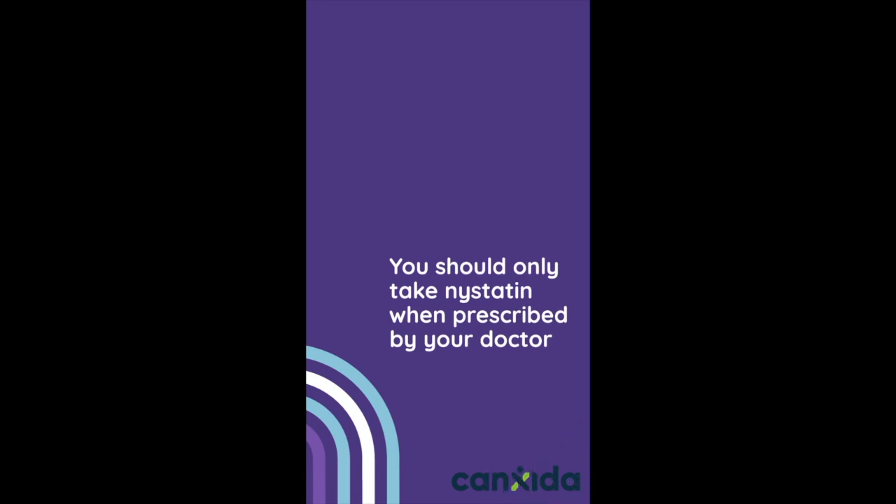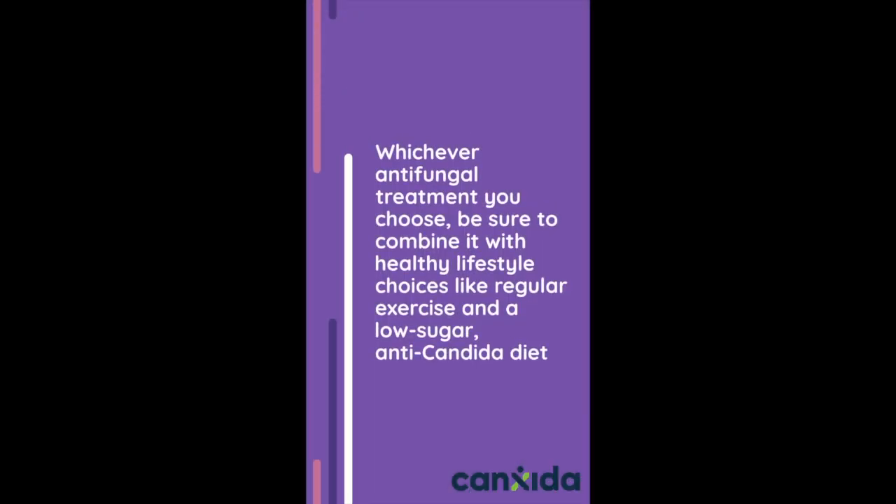You should only take nystatin when prescribed by your doctor. Whichever antifungal treatment you choose, be sure to combine it with healthy lifestyle choices like regular exercise and a low-sugar anti-candida diet.